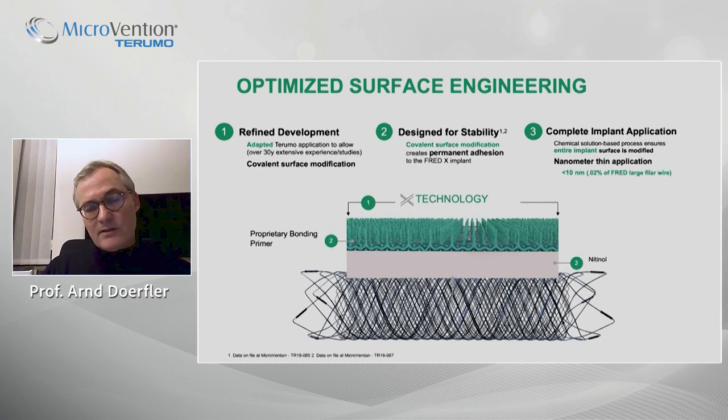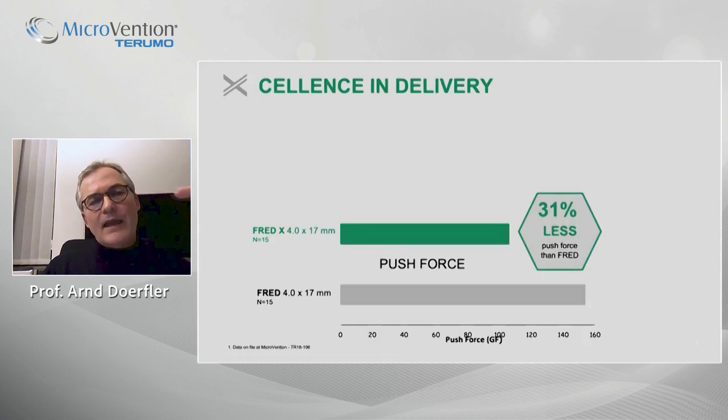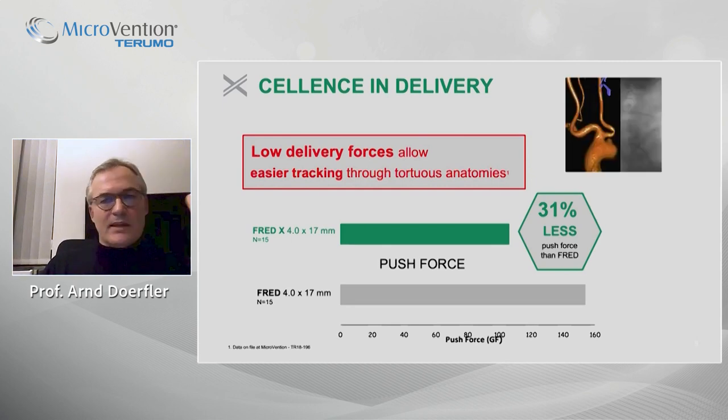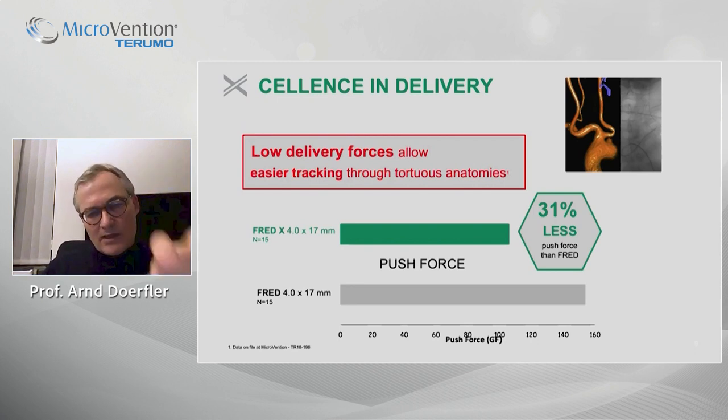The application is nanometer-thin — less than 10 nanometers, meaning 0.02% of the diameter of the large wires. This transfers clinically into low delivery forces, much easier tracking. We see this in our cases: it is really easy to push, especially in cases with tortuous anatomy at the aortic arch and at the skull base. On the benchmark, it requires less than one-third of the push force necessary for the FRED-X compared to the FRED.